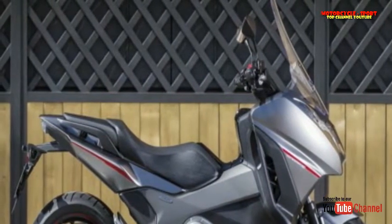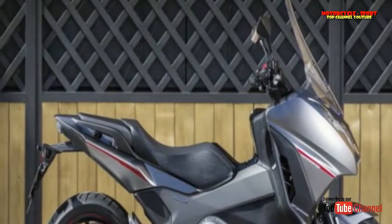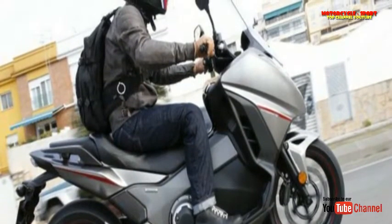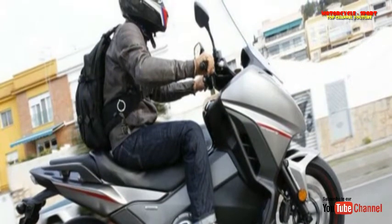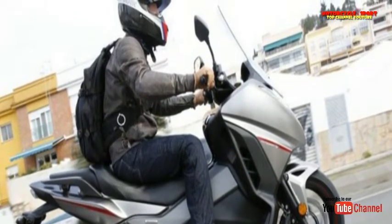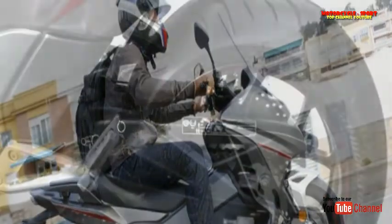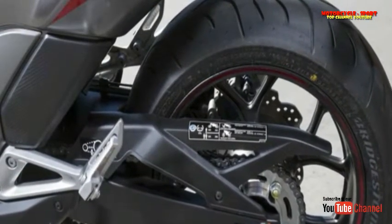Scooter-ifying the NC750X costs a bit more too, because at £8,149 — £150 more than the previous model — the Integra is more expensive than the 2016 NC750X DCT, which costs £7,049.